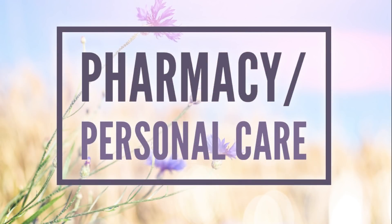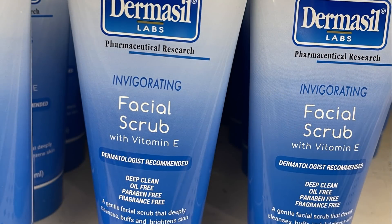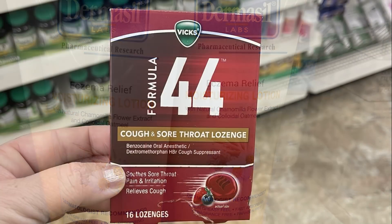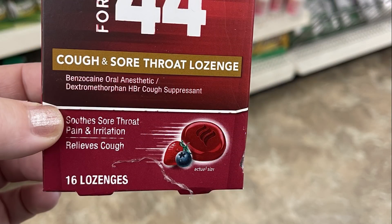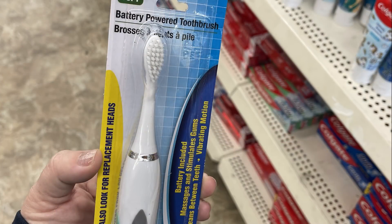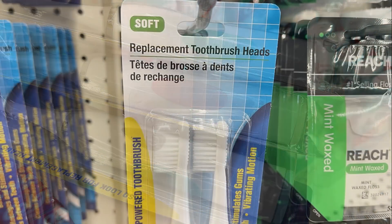Over in pharmacy and personal care this week, they had Plackers Gentle Picks — 20 in a pack for a dollar. Also the Dermacill Labs Invigorating Facial Scrub in a 5-ounce bottle and an eczema moisturizing cream. There was Vicks Formula 44 cough and sore throat lozenges — 16 in a pack. Firefly battery-operated toothbrushes, and new battery toothbrushes in a similar but slightly updated design.